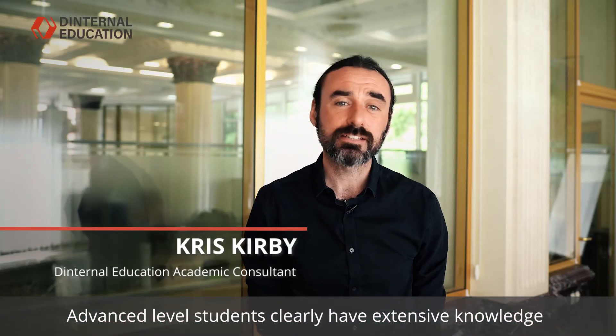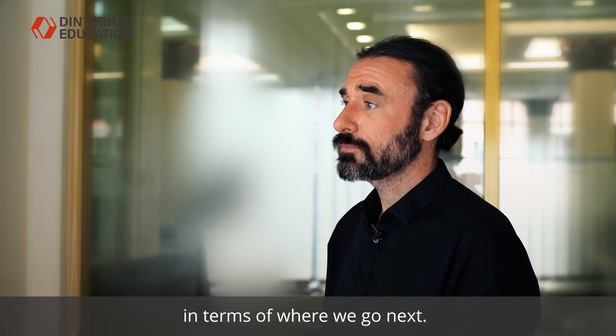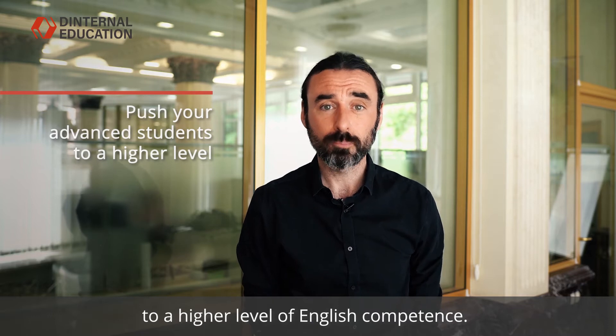Advanced level learners clearly have an extensive knowledge of the English language, and this can pose a challenge for teachers in terms of where to go next. But it is still possible to push your students to a higher level of English competence.